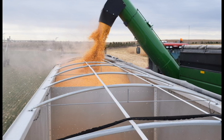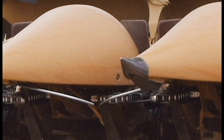The technology that Mark enjoys most in his combine is the auto steer. Mark says the auto steer allows him as an operator to focus more on other things that need attention, such as the combine speed and header height.